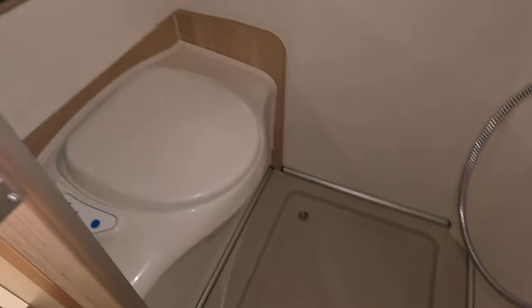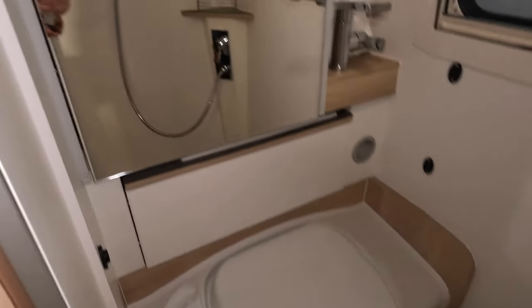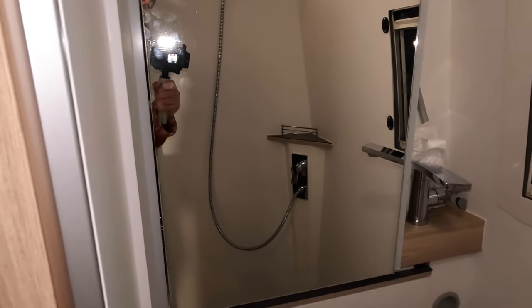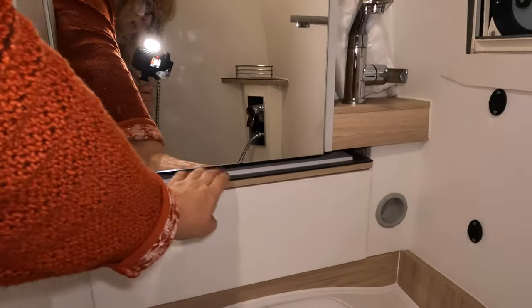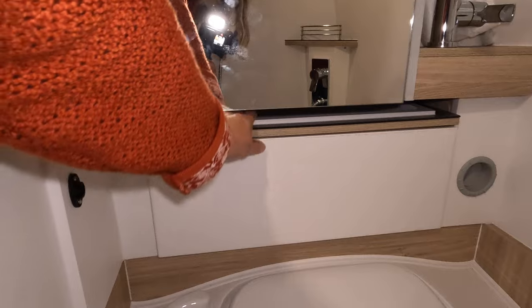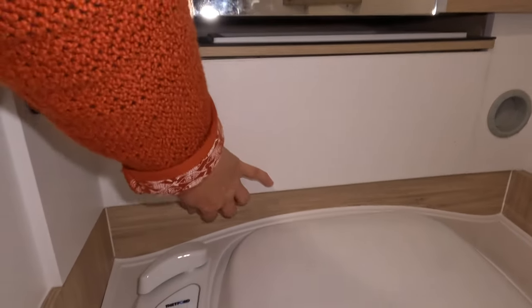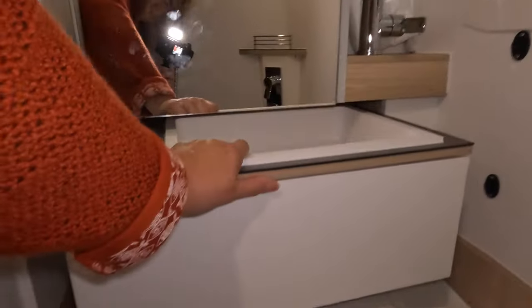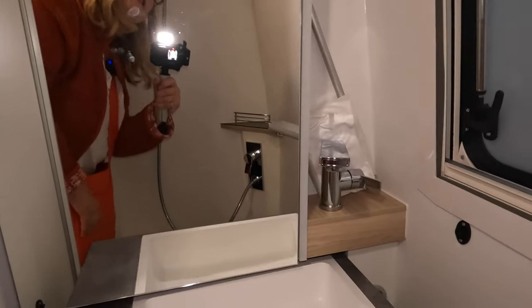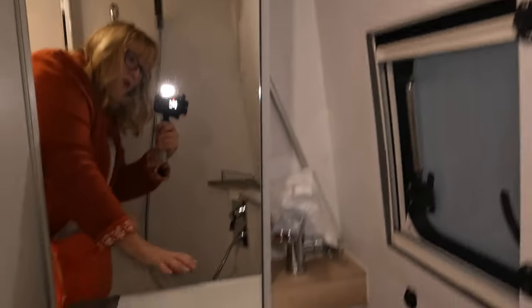We have got a shower with a double drainer in the floor, so at least if you're not level the water drains away. Big mirror. And there is a pull-out sink here — it's just stuck. Sink. And there is actually a washing line back there as well, which is very handy.